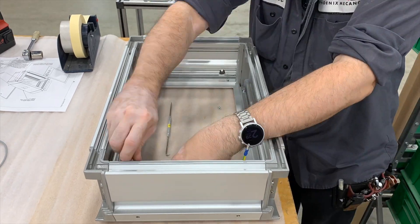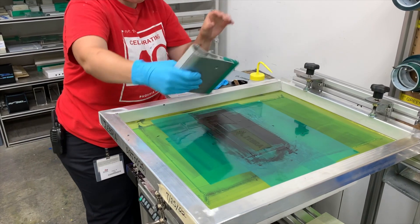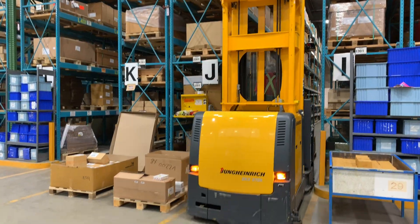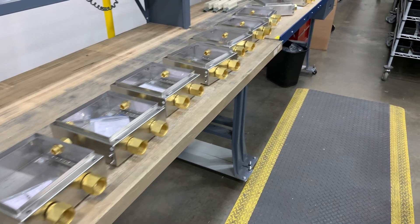We're in the business of assembling, surface treating, machining, screen printing, cutting, receiving, and exporting customized automation tools that serve customers worldwide.